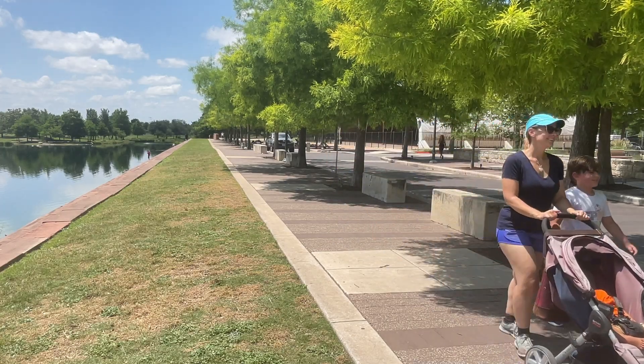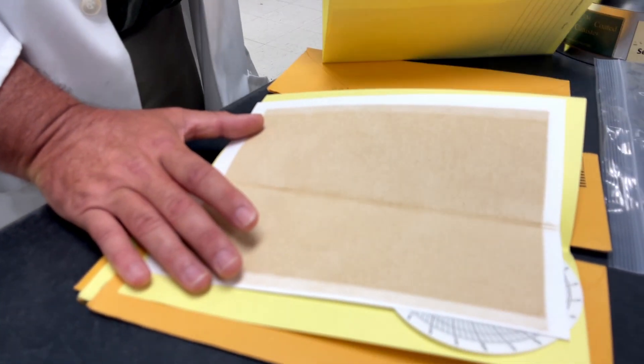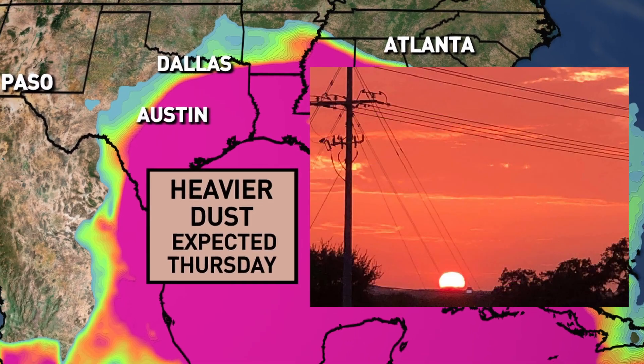Can you tell me what's going on with that one? Particulate matter filters can detect pollutants like pollen, smoke, and in this case, Saharan dust from a previous year.